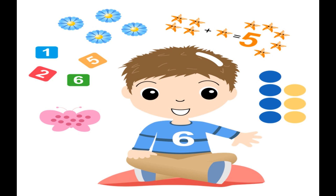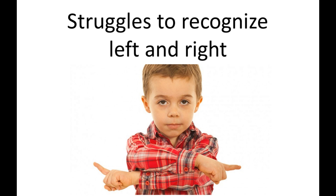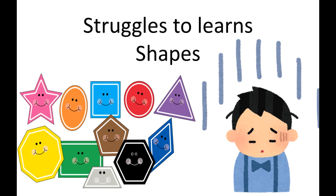The first sign: your child struggles to recognize left and right. They take a long time to learn their left and right hand. You will also notice they have a problem with shapes — they struggle to learn basic shapes.